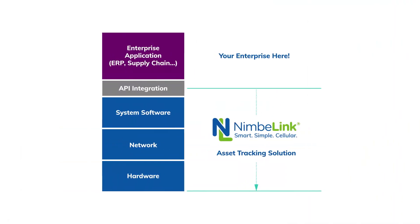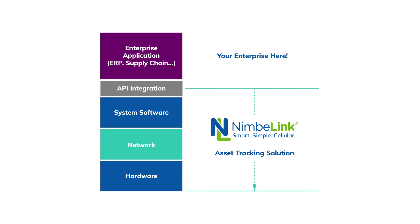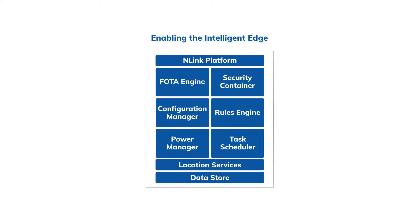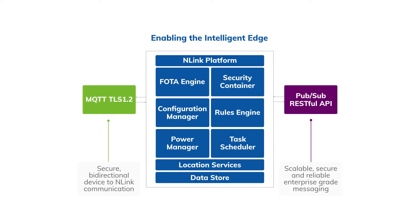Hi, I'm Brandon from NimbleLink here to give you an overview of the asset tracking solution from NimbleLink. The first thing to understand about the NimbleLink asset tracking solution is it is meant to be a white-labeled solution and consists of more than just the hardware. The NimbleLink asset tracking solution is inclusive of the hardware, the cellular service, and the N-Link backend system, which is meant to be a connection to your backend systems and be seamlessly integrated.